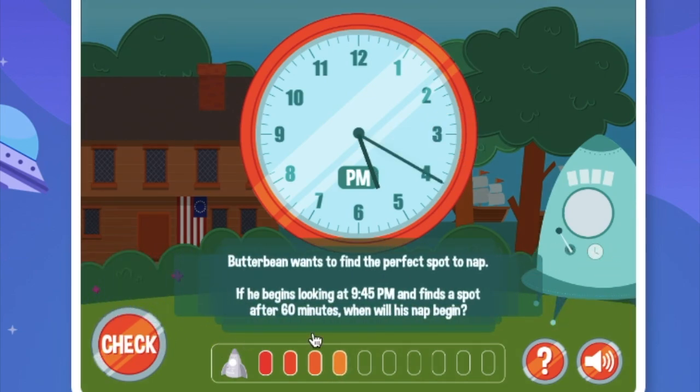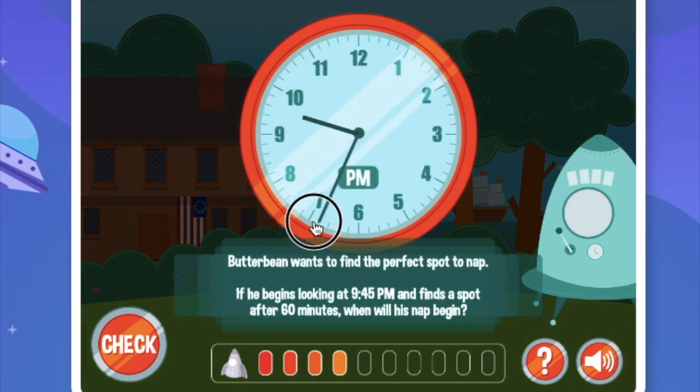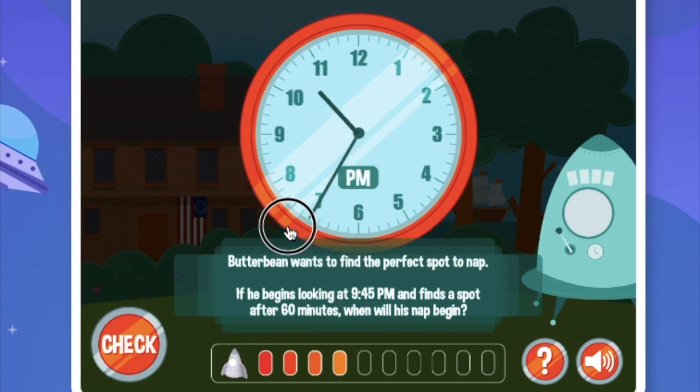Butterbean wants to find the perfect spot to nap. If he begins looking at 9:45pm and finds a spot after 60 minutes, when will his nap begin? Well, 60 minutes is 1 hour. First let's go to 9:45pm, and now we just go to 10:45pm. His nap will begin at 10:45pm.